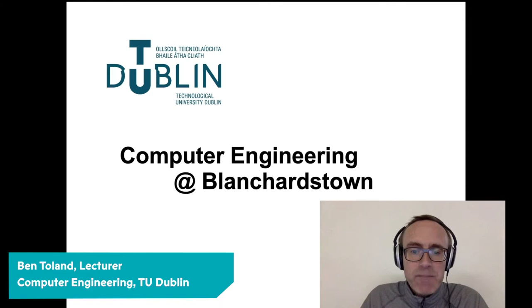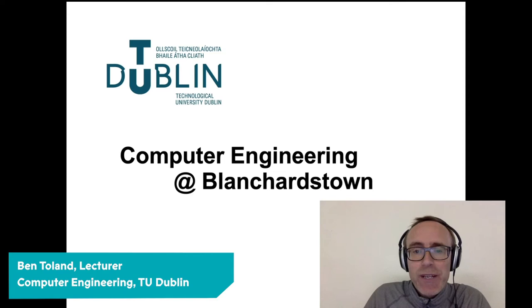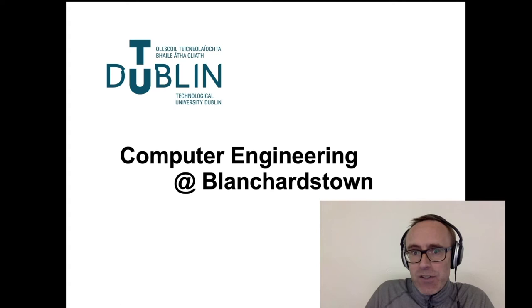Hi there. My name is Ben Toland and I'm one of the lecturers and course coordinators on our computer engineering degree course here in the Blancherstown campus of TU Dublin. I've been asked to put together this little video to try to give you an idea of what computer engineering is actually all about and why you might want to come and study it at our Blancherstown campus.